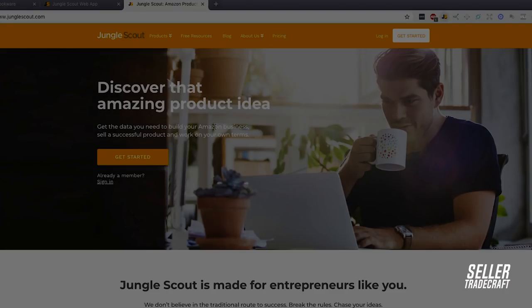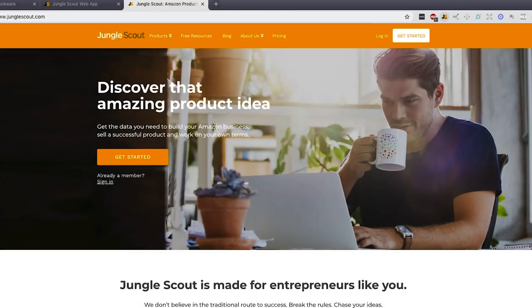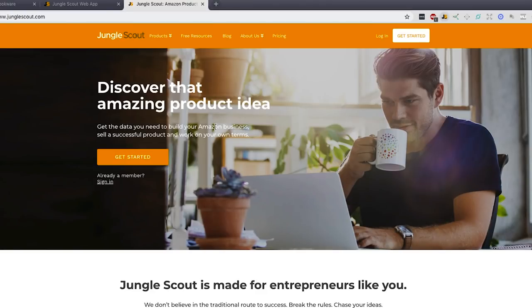So let's talk about the first tool that came out. You guys have probably heard of this company already — it's really well known, probably the most well known one out there. It's called Jungle Scout. Jungle Scout is easily one of the easiest to use tools. It gives you data on ranking, sales volume, all that kind of stuff, and it was the first one out there to actually create this product research methodology using a Chrome extension. I like Jungle Scout. It's a great tool.